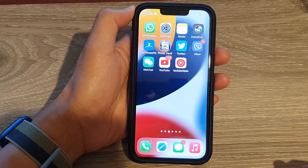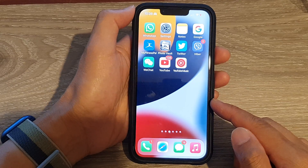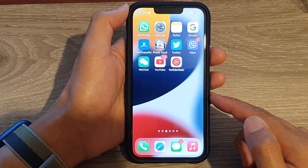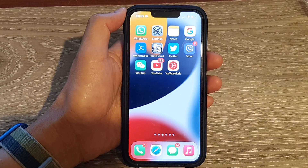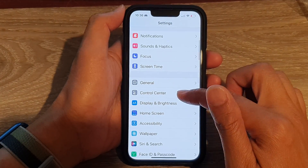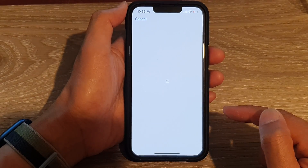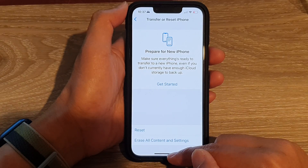If that still does not work, you can try to restore your device back to factory default. Before you do that, back up your device to iCloud, or plug it into a Windows computer to back up to iTunes, or back up to your Mac. Then go to Settings, tap General, tap Transfer or Reset iPhone, and choose Erase All Content and Settings. This will erase your device and restore it to factory default.